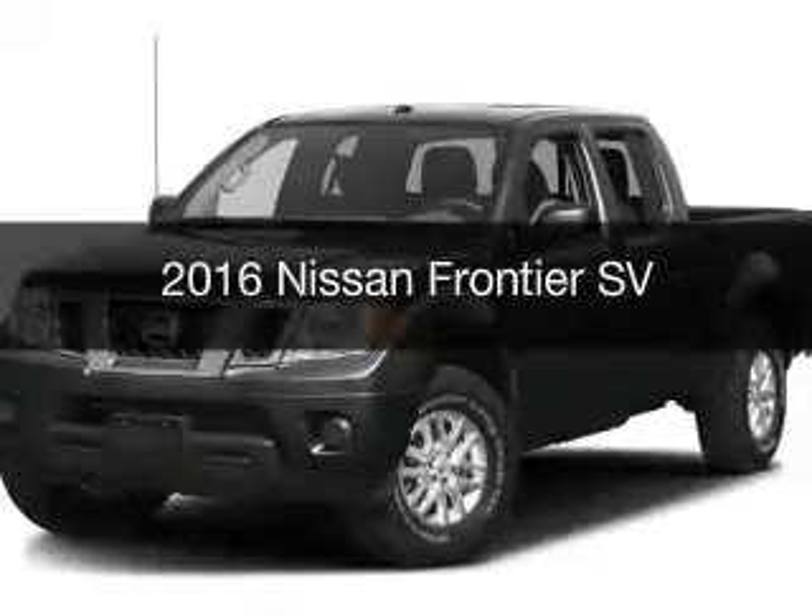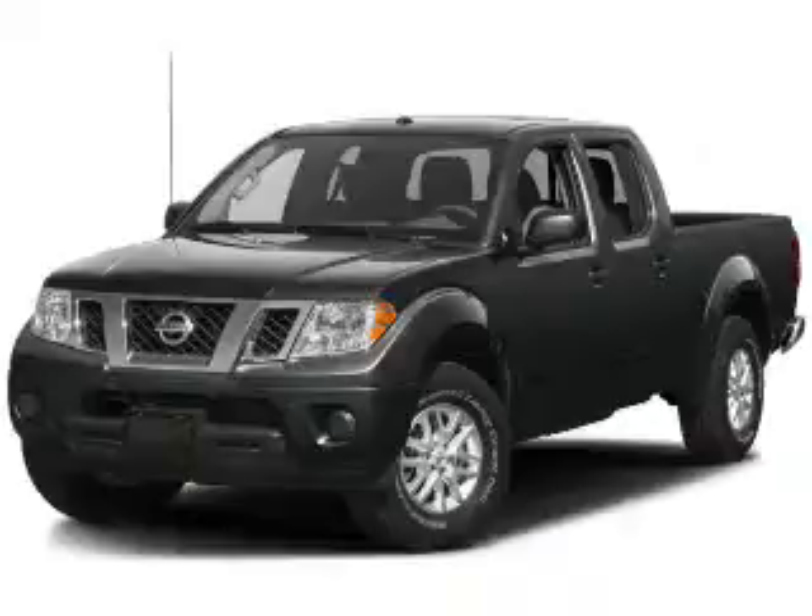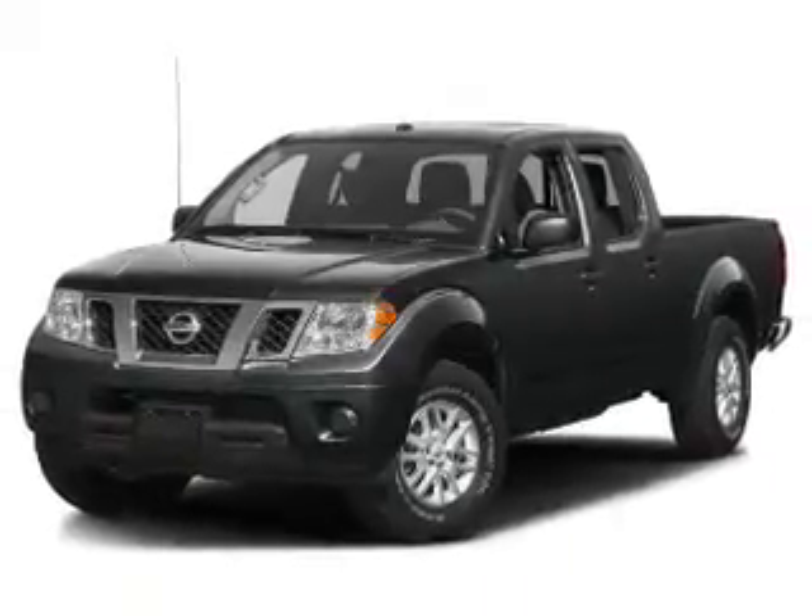This is a new 2016 Nissan Frontier. It's powered by a four-wheel drive engine and an automatic transmission.